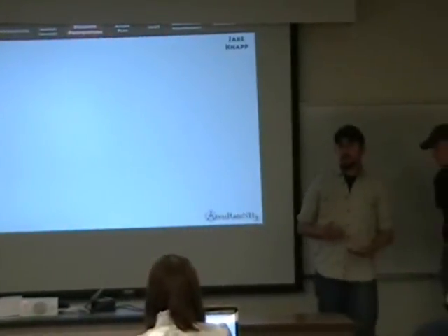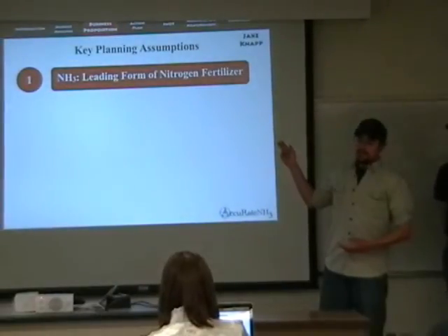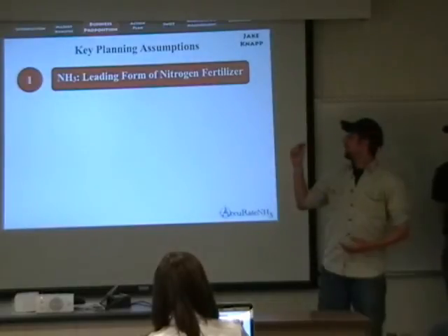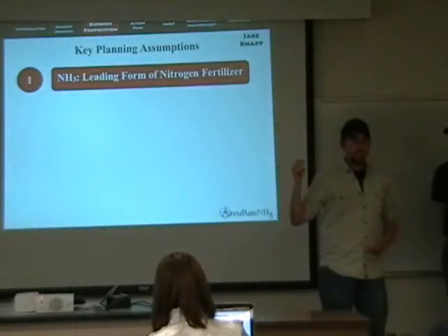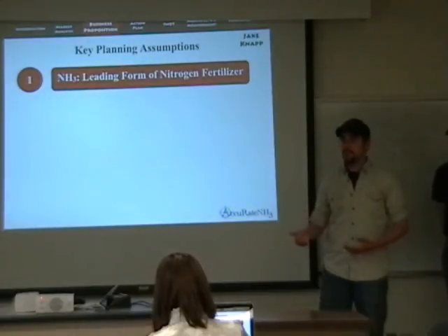We have four key planning assumptions. First, due to price considerations, anhydrous will remain the leading source of nitrogen in corn production.